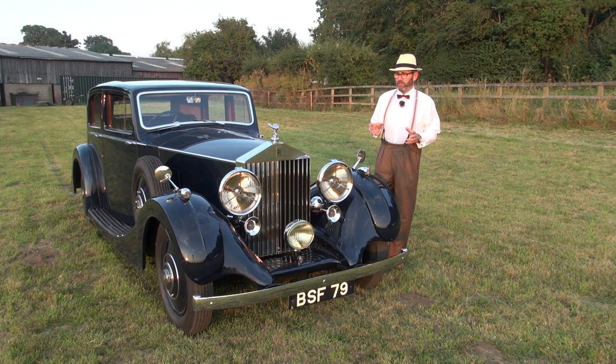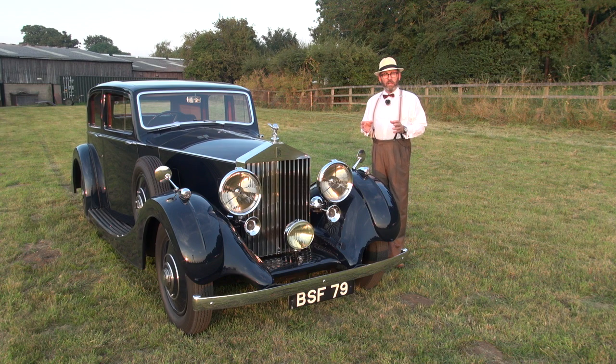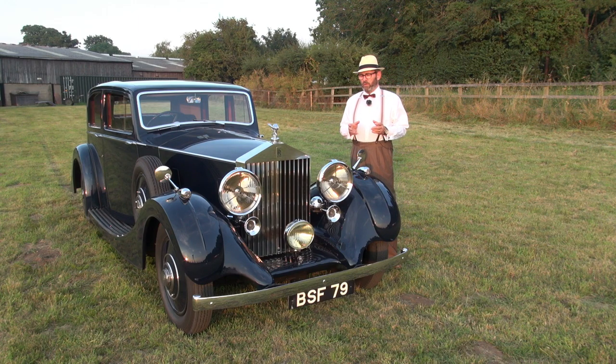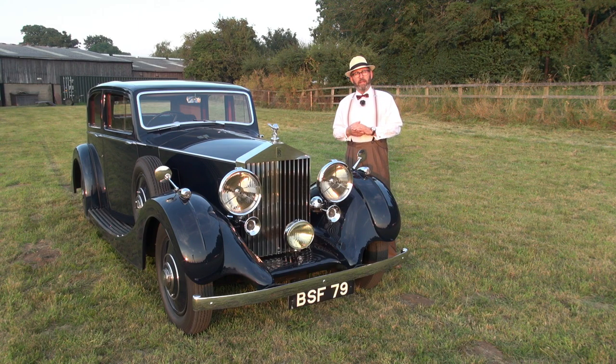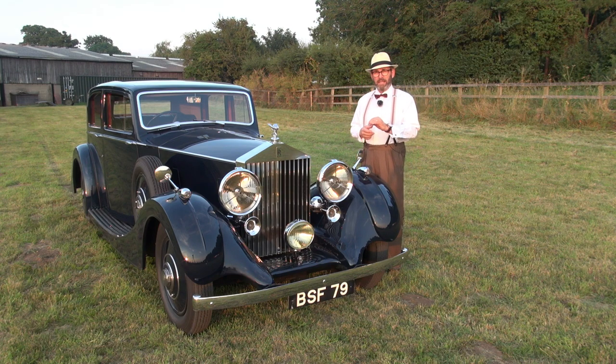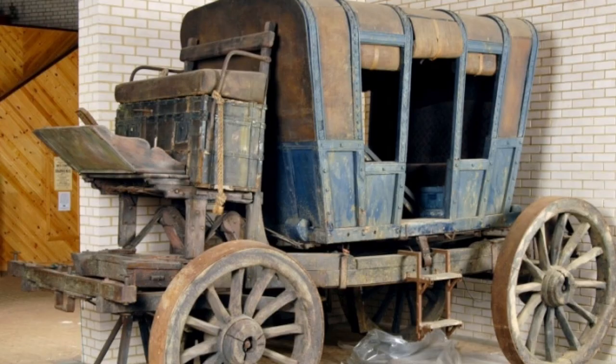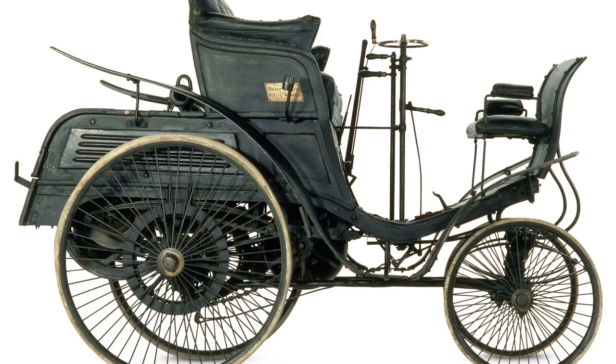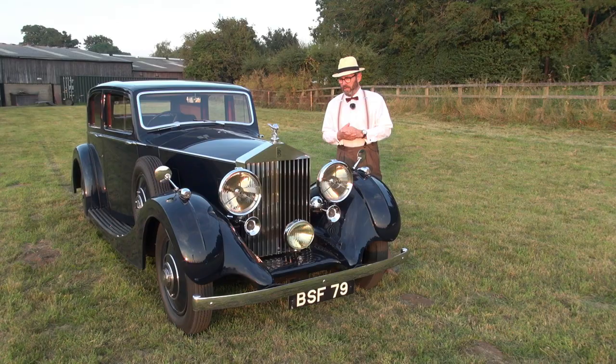Now it's very special — it is a multiple show winner with the Rolls-Royce Enthusiast Club, a well-known car. And for those of you who know a little bit about the art of coach building, this really represents the pinnacle of it. After hundreds of years of coach building bodies in England, the late 1930s represented really the best of the art.